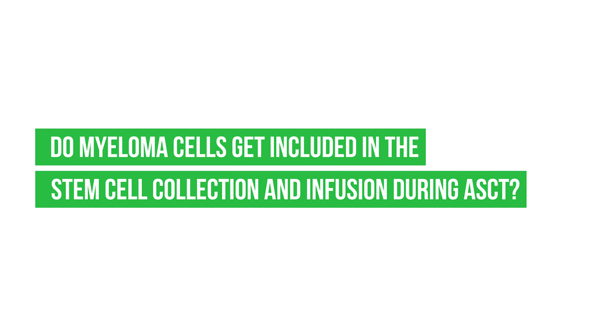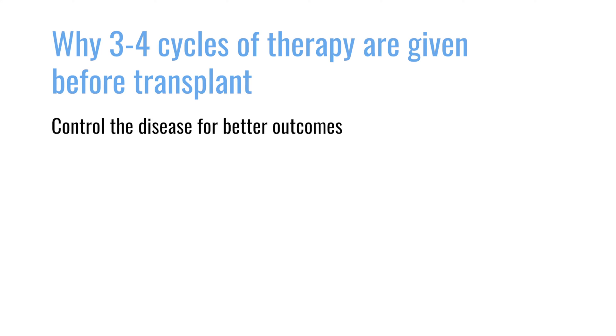Do myeloma cells get included in the stem cell collection and infusion during transplant? The reason we have a certain number of cycles before we collect your stem cells is twofold. One is you want to control your disease — you want to show that your disease is in remission. We know the outcomes are better the better remission you're in, and so that's why you get at least three to four cycles of therapy.